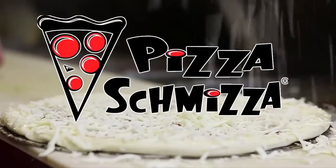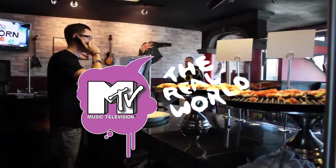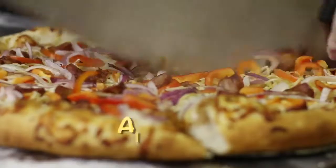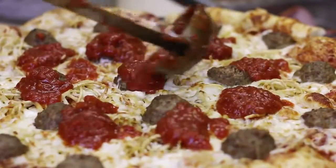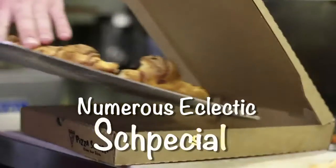With a name like Pizza Schmitz, the irreverence is palpable. So much so that a Schmitz location was featured on MTV's Real World. Home of the Alligator Pizza, the Spaghetti and Meatball Pizza, the Frickin' Chicken Pasta, and numerous eclectic specials.